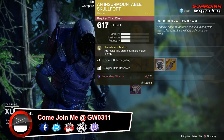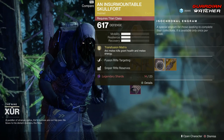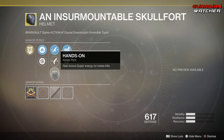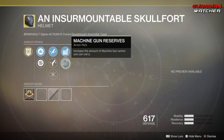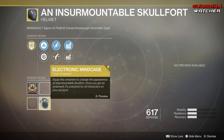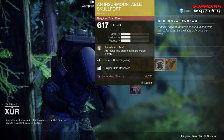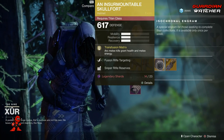Next is Insurmountable Skull Fort for the Titan. The Intrinsic Perk on this is Transfusion Matrix, which means arc melee kills grant health and melee energy. Then we have Fusion Rifle Targeting, Hand Cannon Targeting, Hands On, Sniper Rifle Reserves, as well as Machine Gun Reserves. This also has an ornament called Electronic Mine Cage — can't view it unfortunately because I'm not on my Titan. Definitely go ahead and grab this. It's a Tier 2 in both PvE and PvP. Definitely a good exotic.